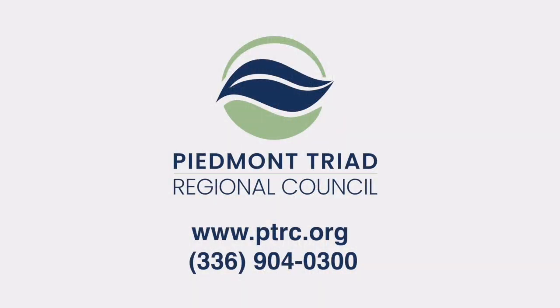For more information, visit ptrc.org — that's the Piedmont Triad Regional Council website. You can also call the general number at 904-03-00. Thank you Adrienne for all you do and for bringing along Miranda. We appreciate everything you're doing for folks.